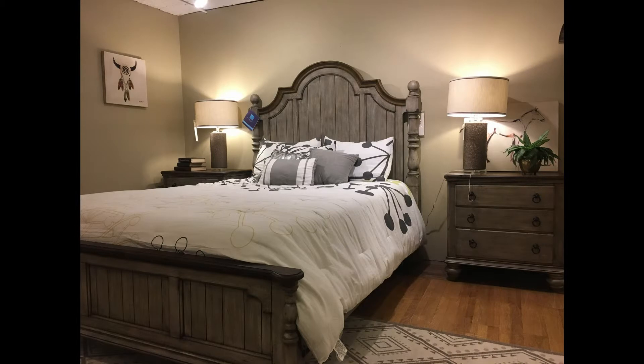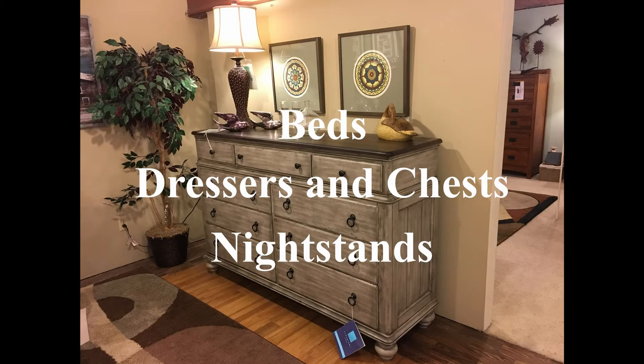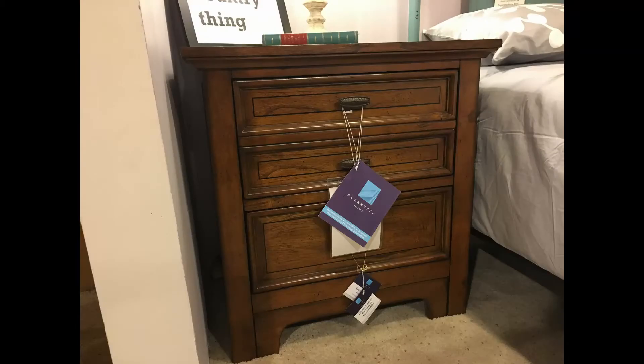Flexsteel offers products that can contribute to the design of your dream bedroom as well. The company offers stylish bed sets, solid dressers and chests, and matching nightstands. Two big themes of Flexsteel are durability and customization. When it comes to these bedroom sets, Flexsteel still holds true to these themes, with many different customizable options, along with quality that will last for many years.